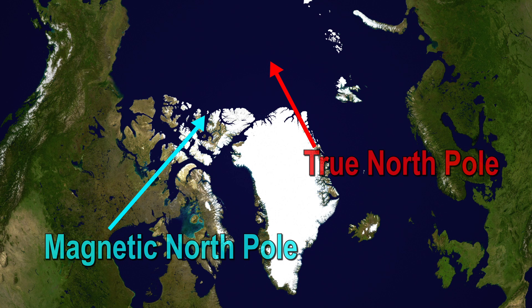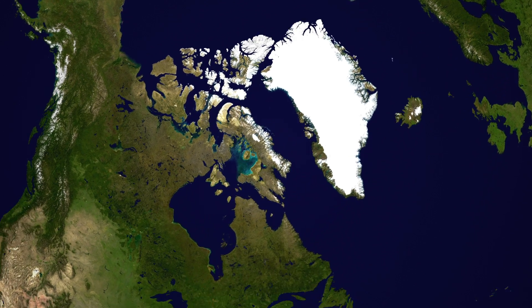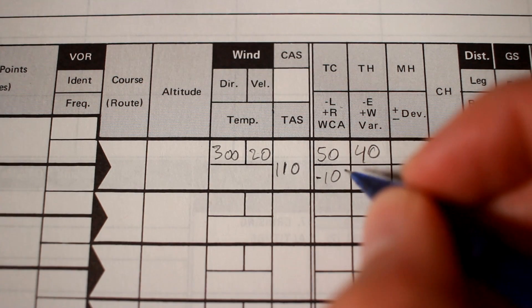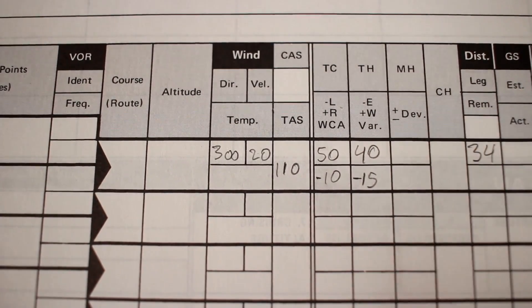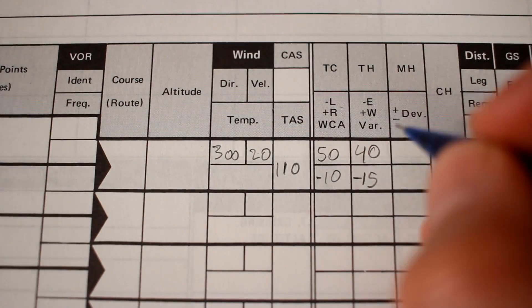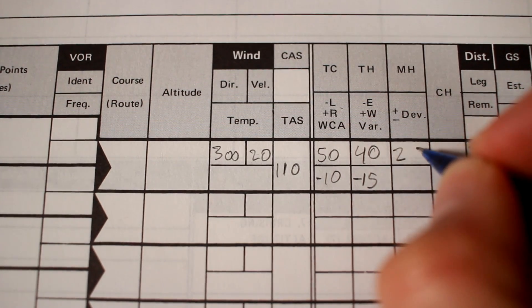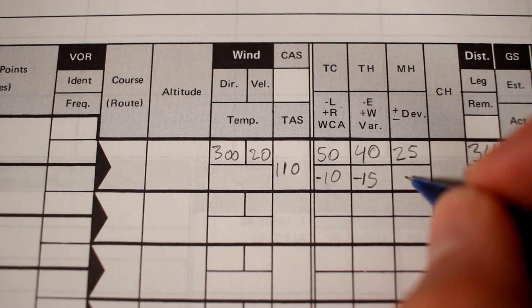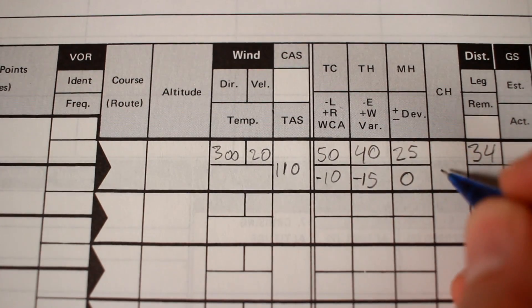This is a problem because the compass in our airplane points to the magnetic North Pole and not the true North Pole. But that's okay, because each aeronautical chart publishes its magnetic variance. For our location, the magnetic variance is 15 degrees east. This means that in our navigation log, we have to subtract 15 from our true heading to get our magnetic heading. So the magnetic heading we will fly on our compass is 25 degrees. Finally, we record our magnetic deviation — the electromagnetic interference that each aircraft has on its own compass — but we'll just mark it at zero, giving us a compass heading of 25 degrees.